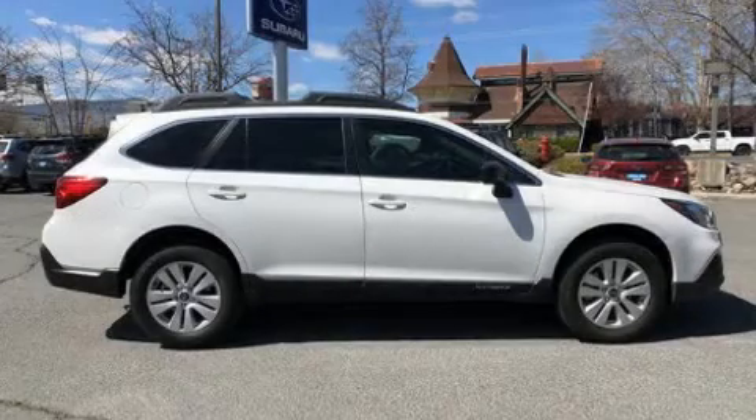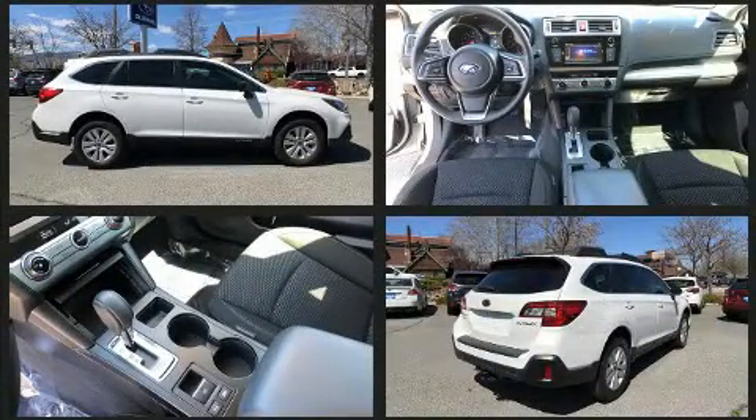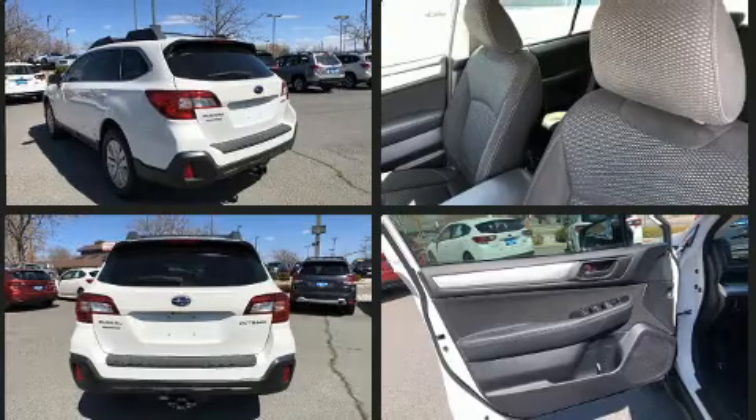Load your family into the 2018 Subaru Outback with fewer than 25,000 miles on the odometer. This four-door sport utility vehicle prioritizes comfort, safety, and convenience. Smooth gear shifts are achieved thanks to the efficient four-cylinder engine.